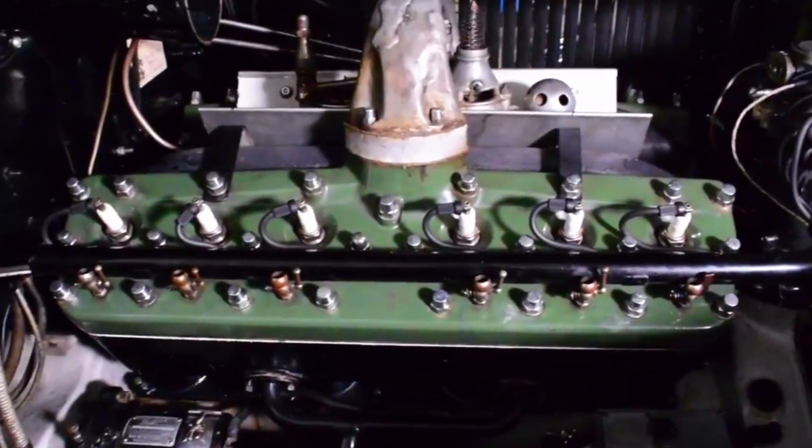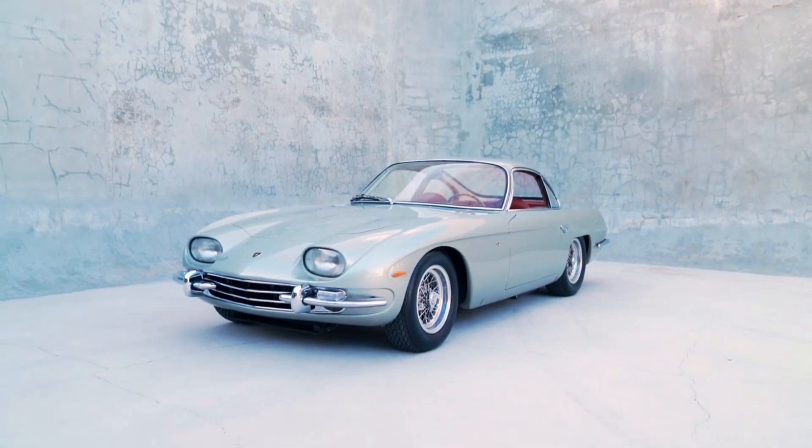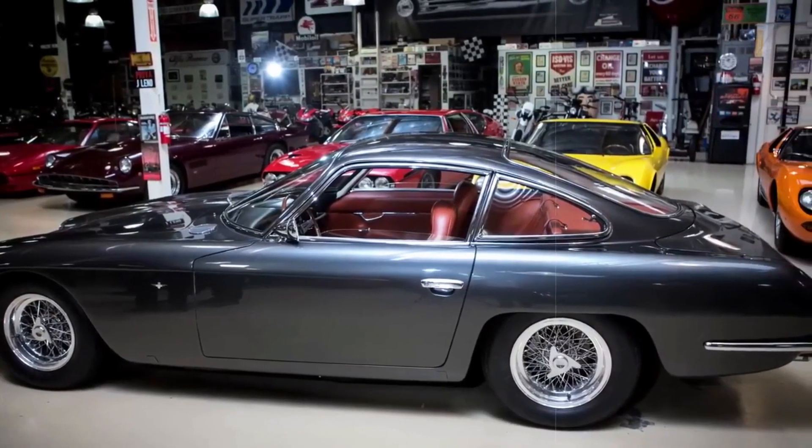The Lamborghini 350 GT marked the inaugural leap into production for the Italian marque. This daring debut was a pivotal step that propelled Lamborghini to the revered global status it enjoys six decades down the road.